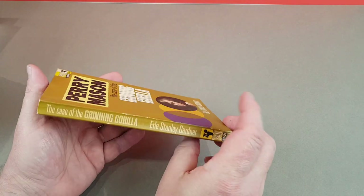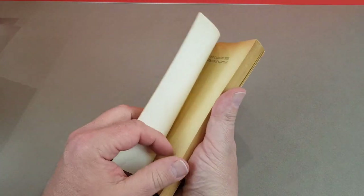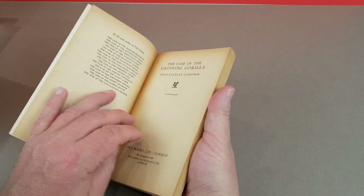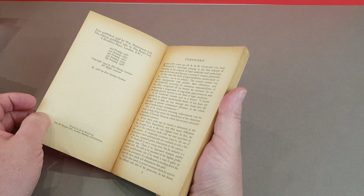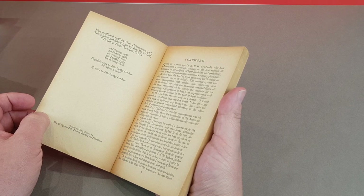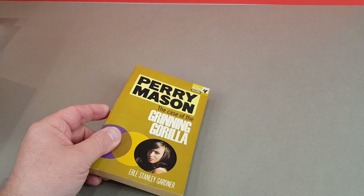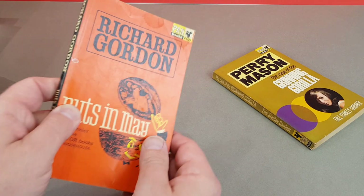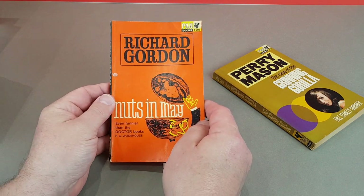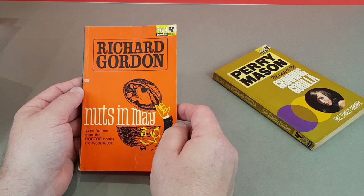Three and six. This one first published in 1961, this edition is from 1966. You will find that some of the books we're going to have a look at today aren't necessarily the first Pan printings - most of them are, but some of them are just reprints, but the first to bear that number. That's worth bearing in mind.